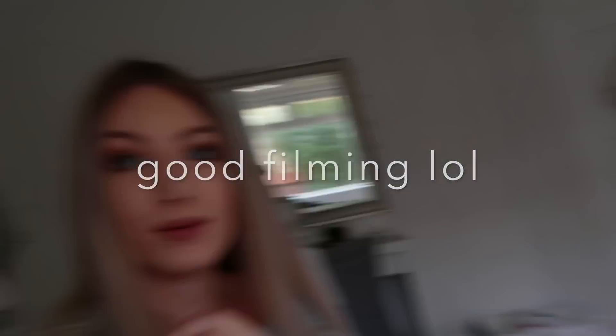Hello everybody! So today I'm doing my braces update kind of vlog style because the weather is really bad. The weather is really really bad and the lighting sucks, so I might as well just do vlog style because why not?